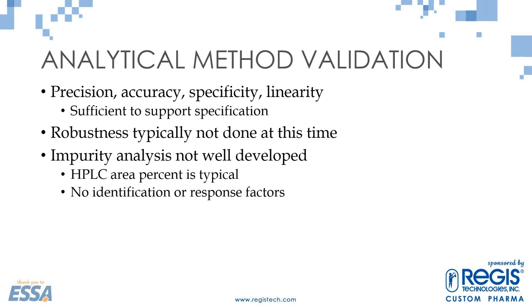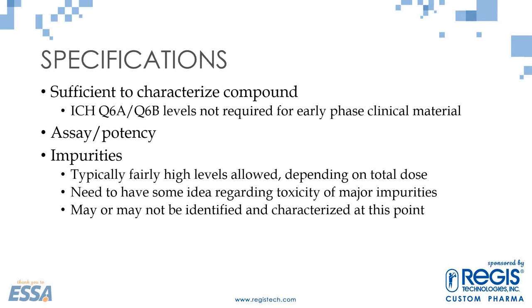Specifications need to be sufficient to characterize the compound. You don't need to reach ICH Q6A and Q6B levels in the early clinical phase — those guidance documents are specifically for commercial products. A standard assay limit is 90 to 110% at this phase, which you'll tighten as you go. Fairly high levels of impurities are allowed depending on your total dose, but you do need to understand the toxicity of those impurities to make sure they don't have a unique toxicity requiring better control. Many impurities won't be identified or characterized at this point.